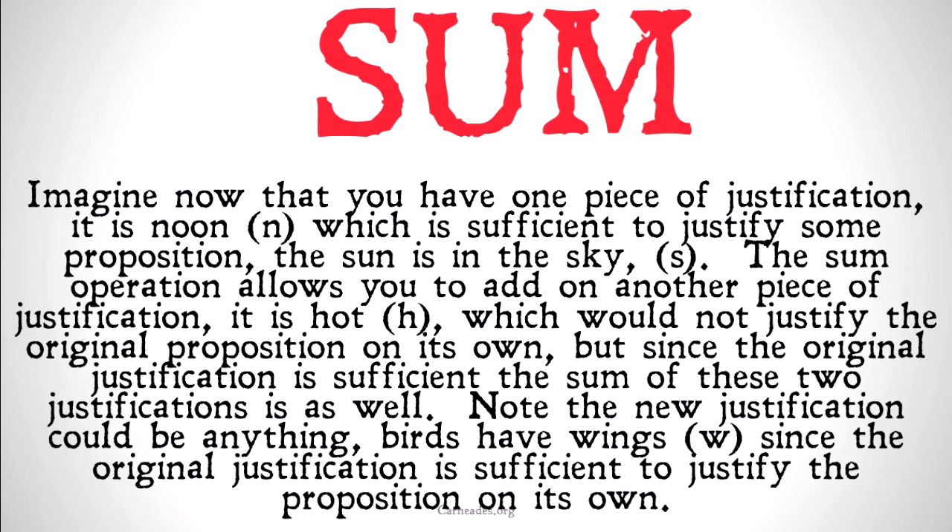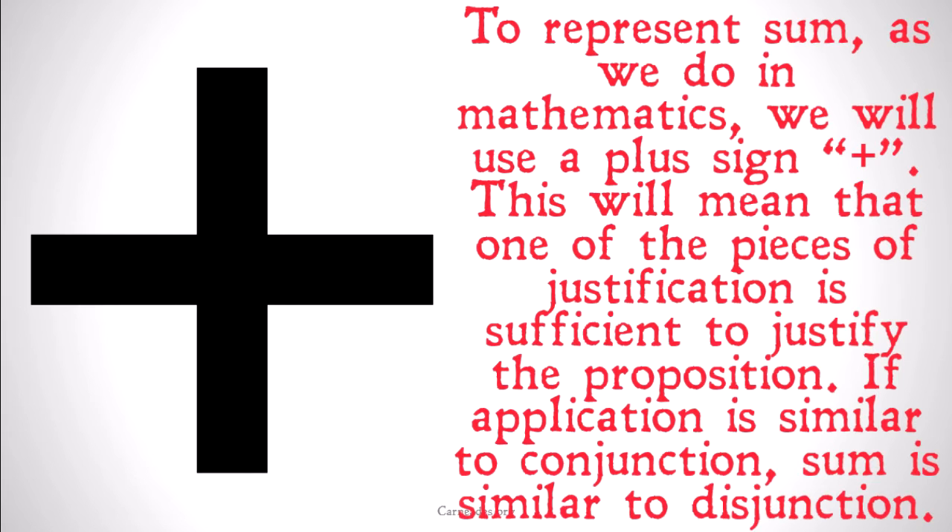Not either one of them, but one of them is sufficient. To represent sum, as we do in mathematics, we're going to be using a plus sign. This means that one of the pieces of justification is sufficient to justify the proposition. It's important to understand: when I say one of the pieces of justification is sufficient to support the proposition, I'm not saying that either one of the pieces is sufficient — I'm saying that at least one is sufficient.